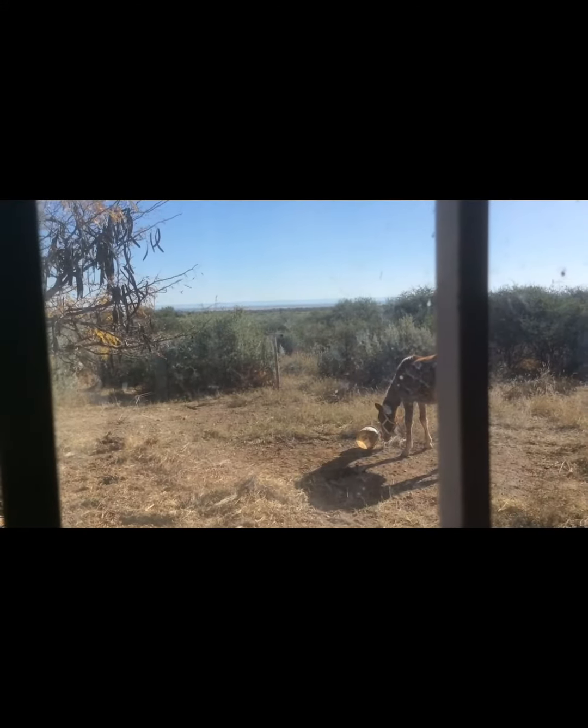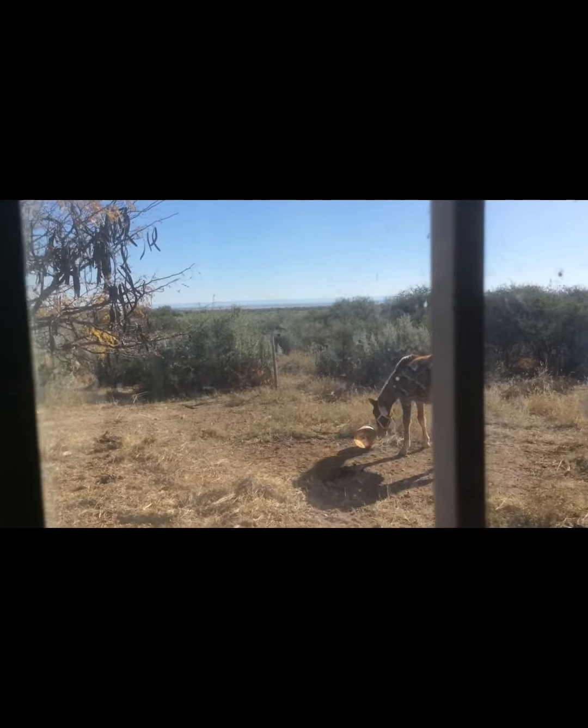She is just so cute and curious and she loves humans, and her mane is just so soft.